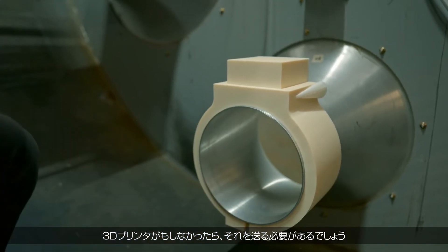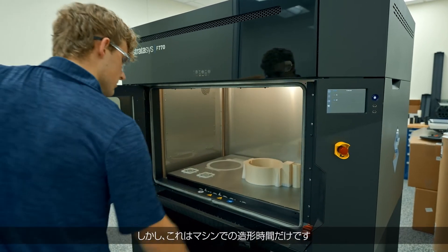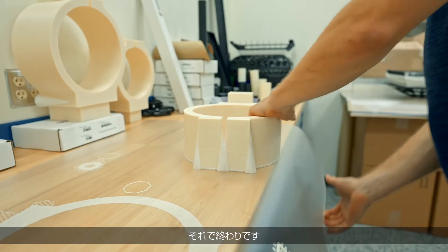If we didn't have a 3D printer, we'd have to send it out and wait days or weeks for each iteration to come back and test. This part takes about two days to print, but that's just print time on the machine — I hit go, come back after two days, and it will be finished.